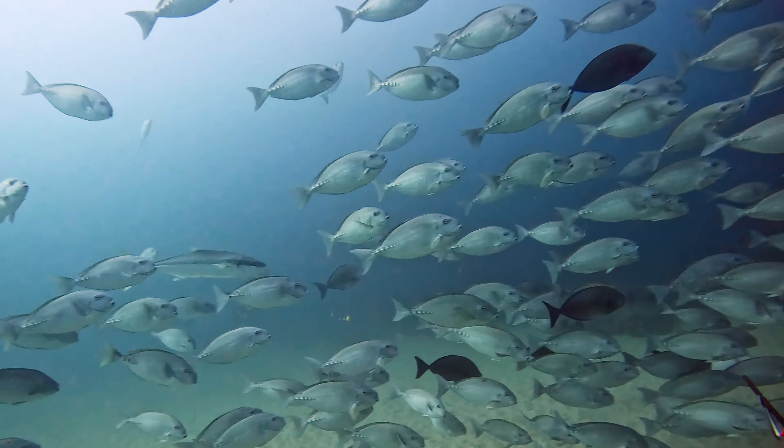The boys finished their first drift and the report was it is really fishy. It was snapper, jobbies, tuskies, kingies — all sorts of good stuff — and a really big bull shark. So I had to try and relax and head down for my first dive. Just knowing that the snapper and jobbies are around I'm pretty excited, but a big bull shark on top of that, it's really hard to relax.